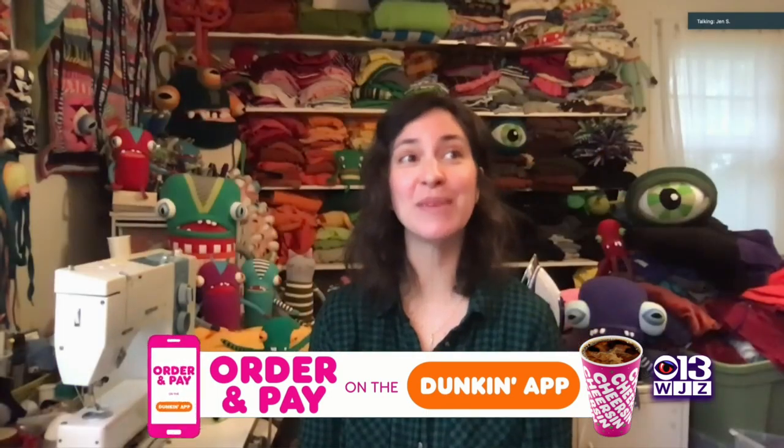Cotton Monster began in about 2005. I had just graduated from the Maryland Institute College of Art, where I had been making quilts and large puppets and soft sculptures using recycled materials, and I kind of evolved that into the Cotton Monster business, scaling things down and making smaller creatures.